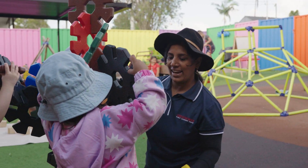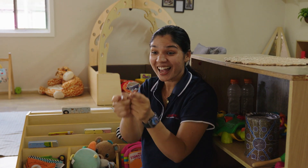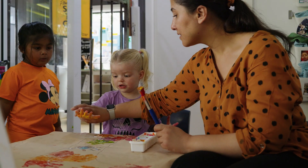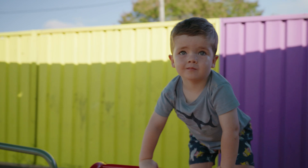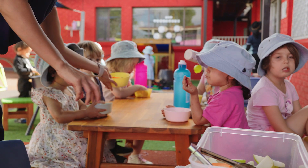Every single educator that works at Creative Nook is first aid qualified, so you know that your children are in good hands when you leave them here. We have annual visits from dentists and health nurses, and allied health professionals work in collaboration with families to provide additional supports to the children.